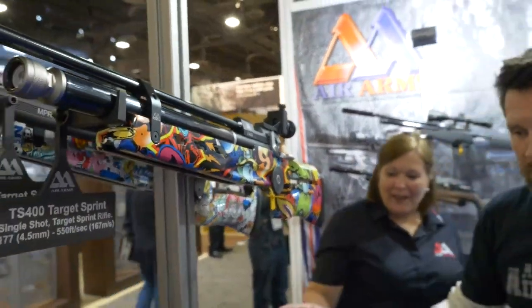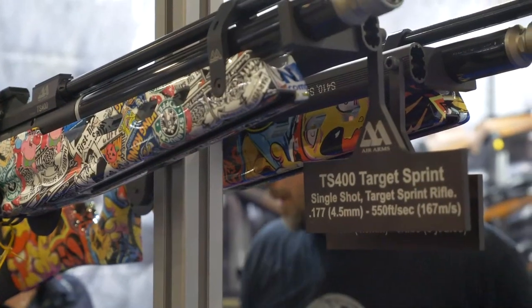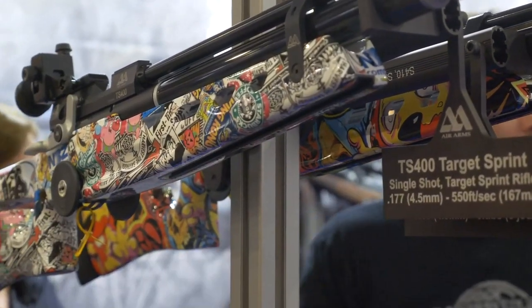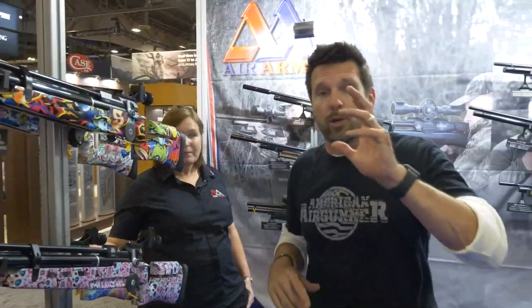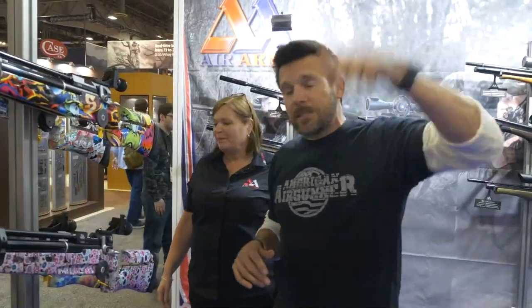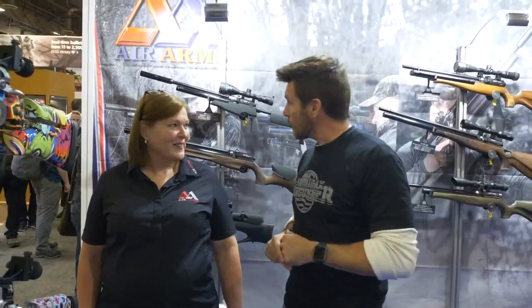These are the Target Sprint guns, and the stocks are all wrapped. You're going to hear a lot more about Target Sprint in the 2019 season of American Air Gunner — we're hopefully going to the UK to show you this event and actually participate. It's a new sport coming into the air gun world. That's it from Air Arms — Sheila, thank you so much! We're heading over to Hawk Optics to see what they have to offer for your air guns in 2019.